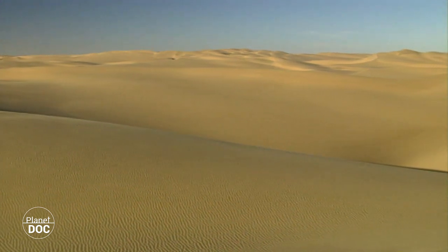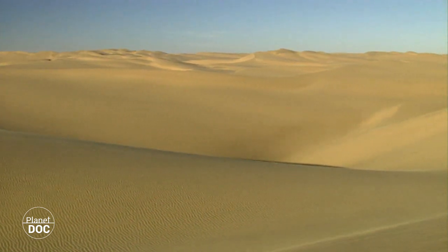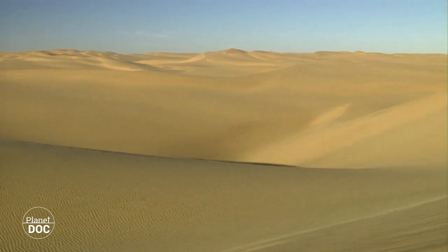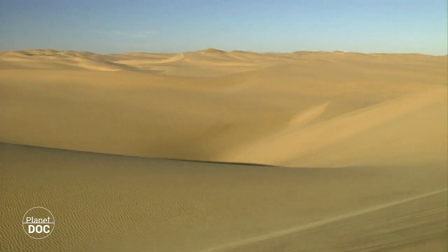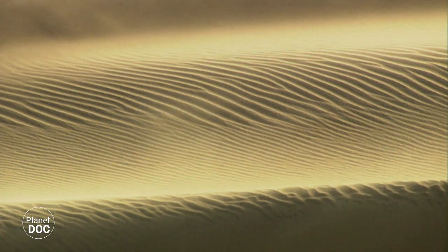The dunes represent the greatest challenge to life in the desert. The sands don't retain water, and there is only a bare minimum of nutrients available for plant life. Moreover, the winds constantly blow, moving the dunes in a ceaseless migration across the lonely desert.